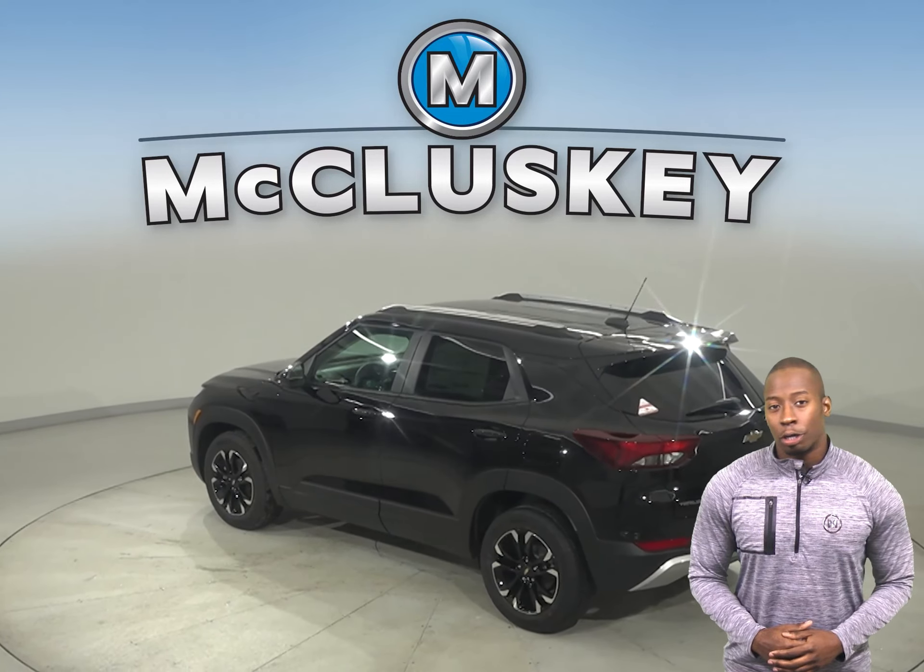Trailblazer opens up to a surprisingly spacious interior, featuring a versatile center console that keeps items within easy reach. Your passengers also stay comfortable,